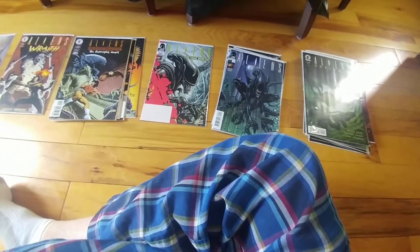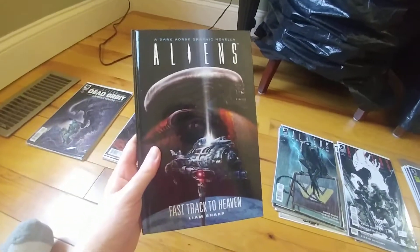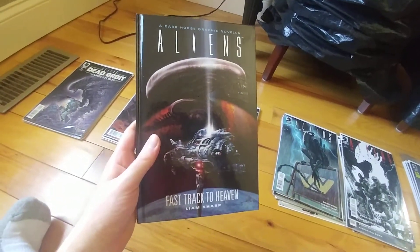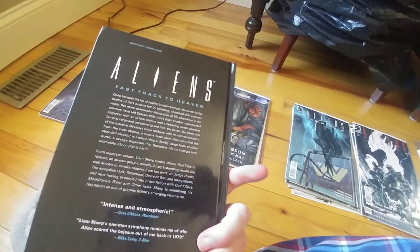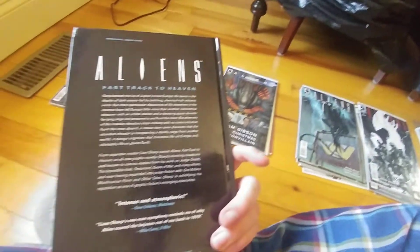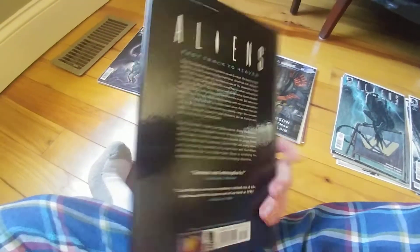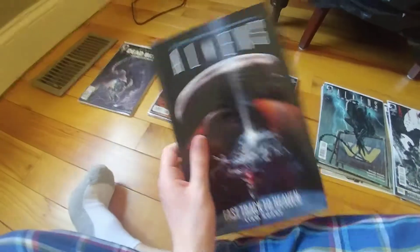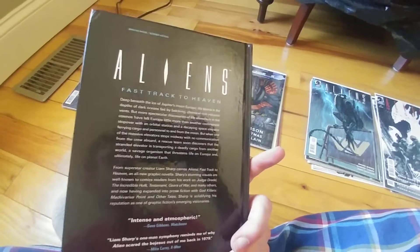On to round five. Before we start, I just wanted to point out Fast Track to Heaven, which was a graphic novel — or graphic novella. Dark Horse never did this format before, so it makes this one an oddity. Still cool to have.